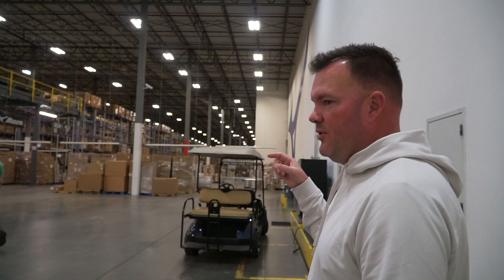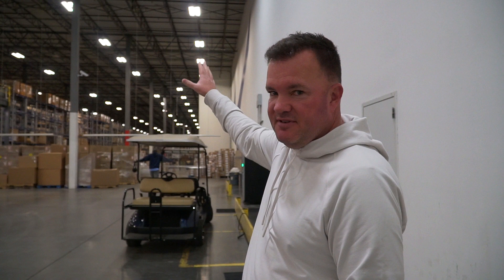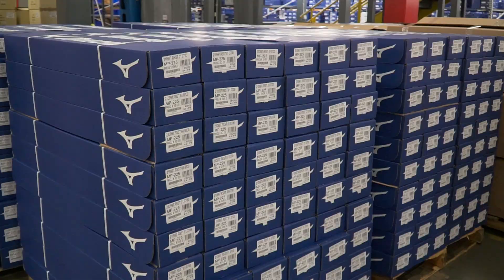This is where all Mizuno USA products come from — baseball, softball, running, volleyball, swim, soccer — all comes from this facility. And then golf has its own separate manufacturing facility through those walls over there, which we'll check out here.